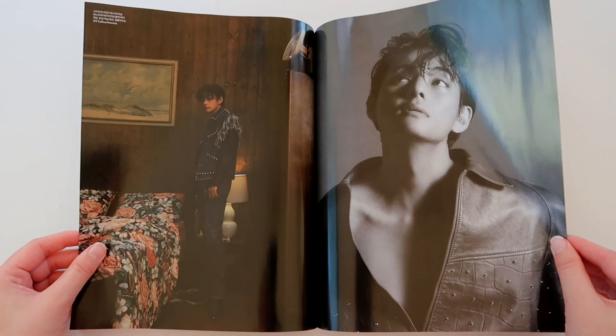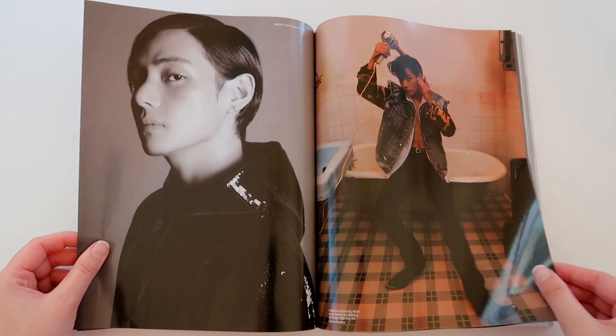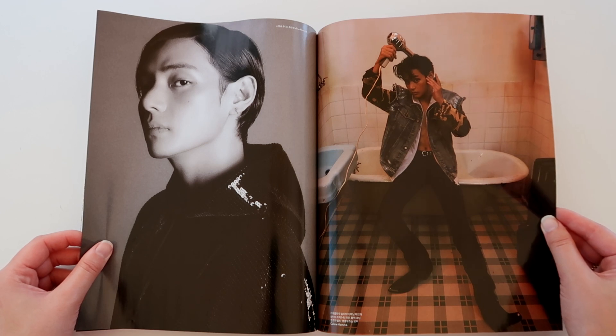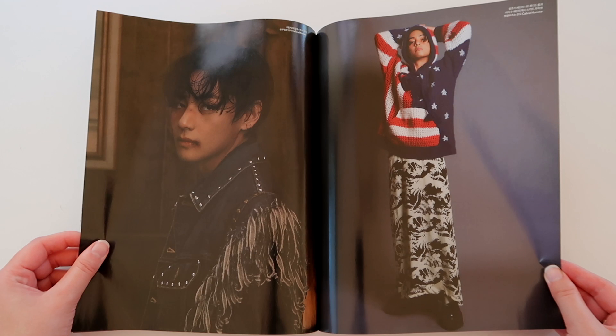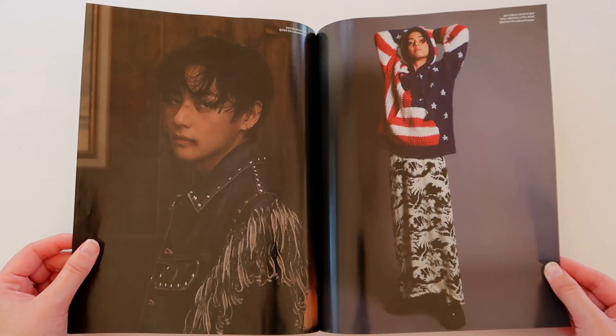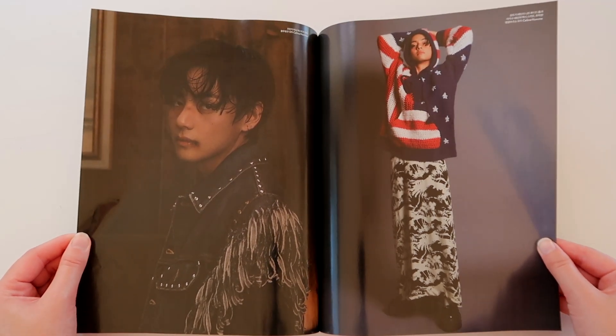Super cool images — I have nothing bad to say about this. It's all so cool, so artistic, so new and refreshing. I definitely love this shoot and we get a lot of images, so we are being fed well. This is definitely not just a cover — this is a full spread as well, which I genuinely enjoy so much.